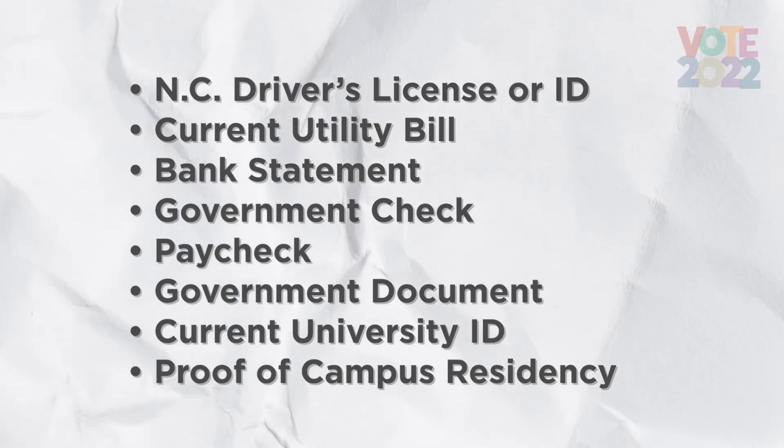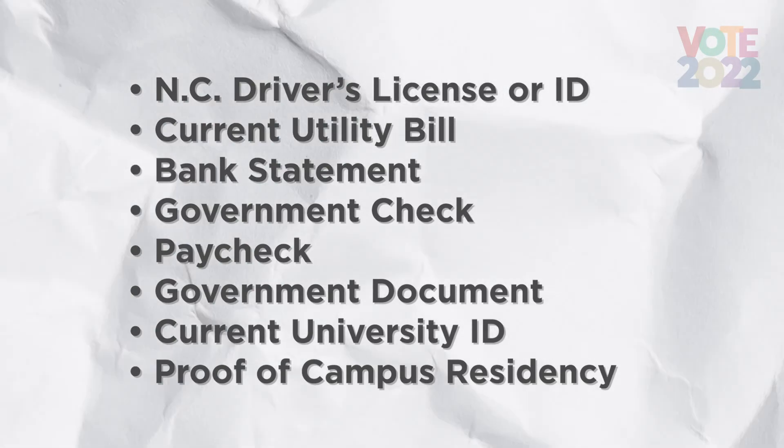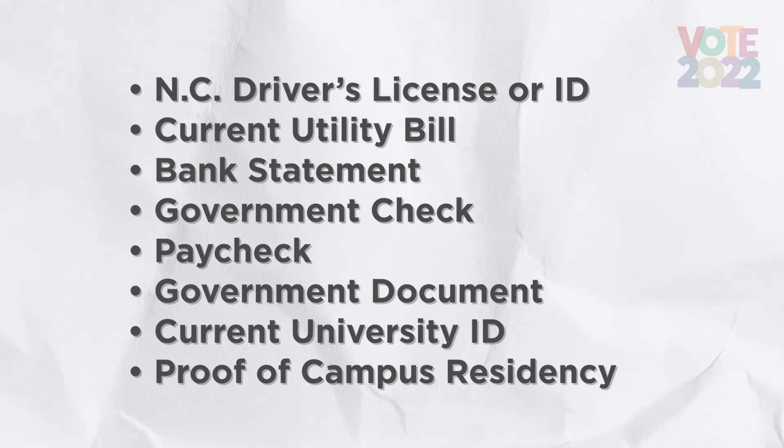Accepted IDs include a North Carolina driver's license or government-issued ID, a current utility bill, bank statement, government check, paycheck, or other government documents, and or a current college or university photo ID with proof of campus residency.